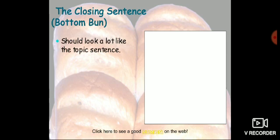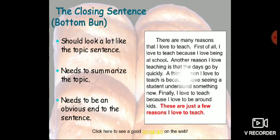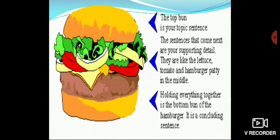And the closing sentence — the bottom bun of your hamburger — should resemble the topic sentence. It needs to summarize the topic and needs to be an obvious end to the paragraph. For example: 'And these are just a few reasons why I love to teach.' So as you see, the top bun is your topic sentence, the sentences that come next are your supporting details — like the lettuce, tomato, and hamburger patty in the middle — and holding everything together is the bottom bun: the concluding sentence.